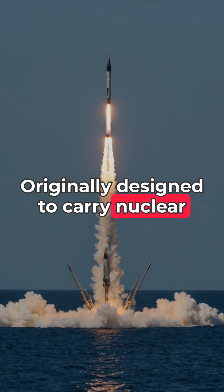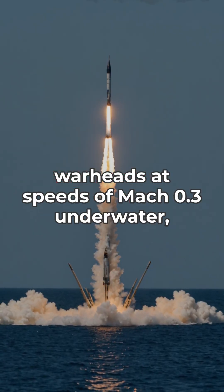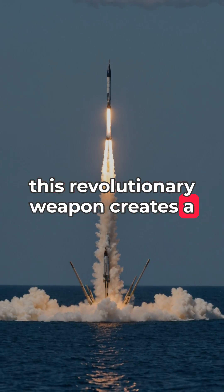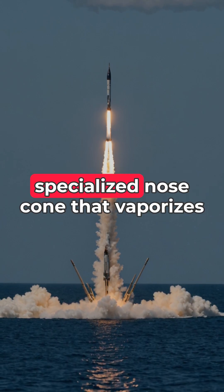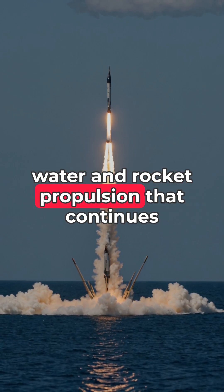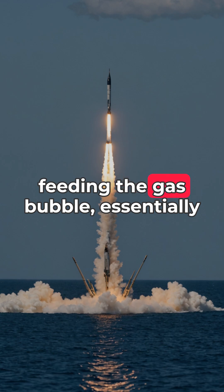Originally designed to carry nuclear warheads at speeds of Mach 0.3 underwater, this revolutionary weapon creates a vacuum pocket around itself using a specialized nose cone that vaporizes water and rocket propulsion that continues feeding the gas bubble.